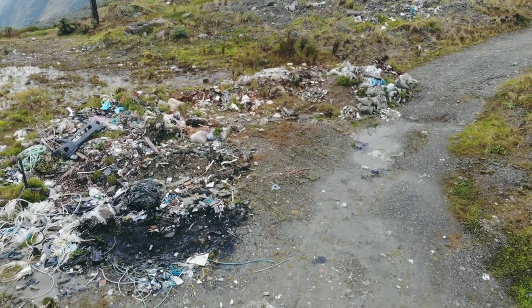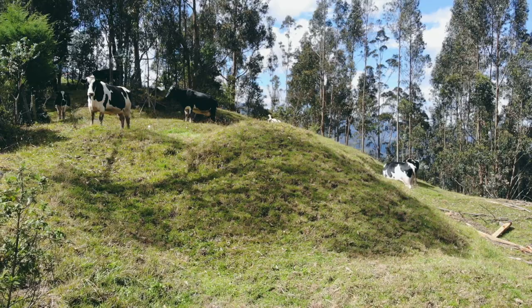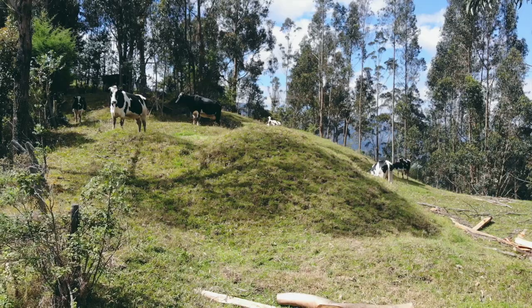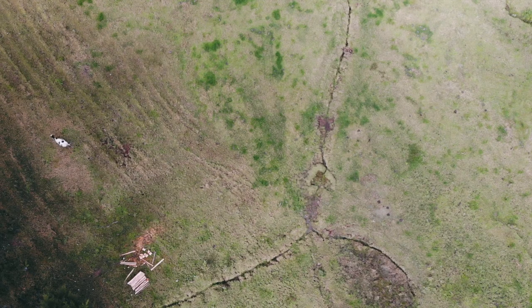El Abra de Zamora, al igual que otras áreas en el sur del Ecuador, está fuertemente amenazada, especialmente por fenómenos como la deforestación y la subsecuente fragmentación que esto provoca. A pesar de que sea un área muy cercana al Parque Nacional Podocarpus y dentro de su zona de influencia, está expuesta a la pérdida de vegetación por la ganadería.